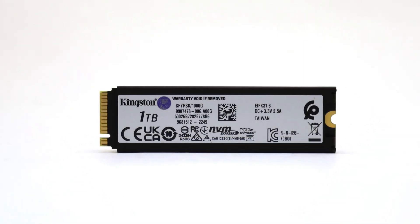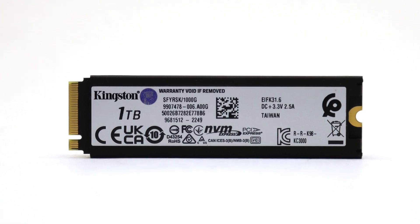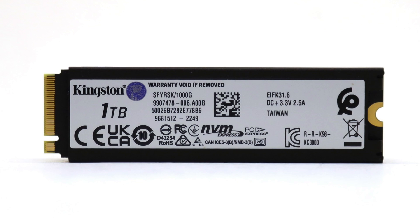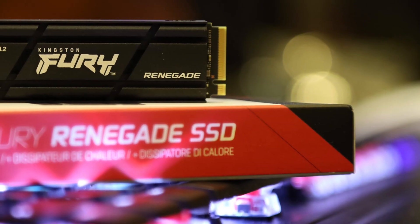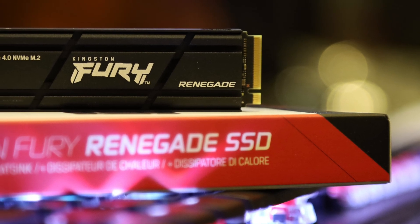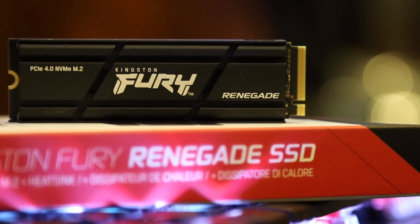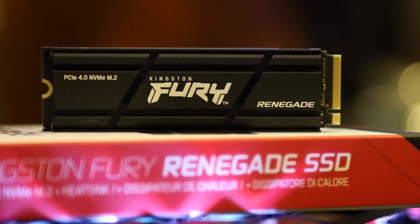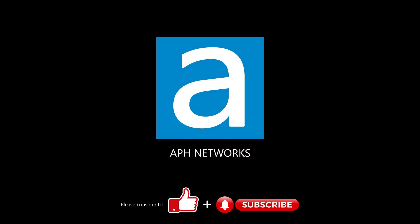For about $105 at press time, the Kingston Fury Renegade 1TB with a heatsink is seriously competitive. The WD Black SN850X 1TB sells for $130 with a heatsink, while the ADATA Legend 960 1TB is $110 with a low-profile heatsink. If you are looking for a high-performance PCIe 4.0-based NVMe SSD with a beefy heatsink, the Kingston Fury Renegade 1TB delivers on both price and performance. Let me know in the comments what you think of this SSD.